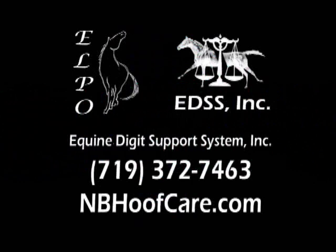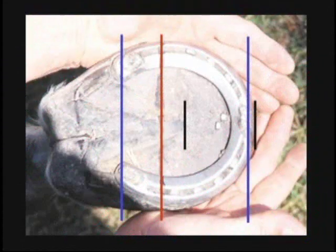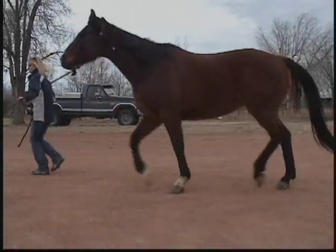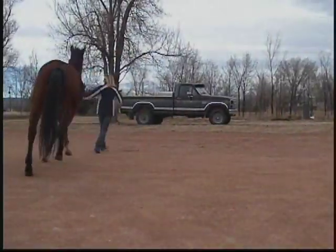The Equine Lameness Prevention Organization and EDSS have made available simple guidelines so you as a professional or novice can accurately make an assessment to determine whether your horse has hoof distortions that may be causing these gait faults.